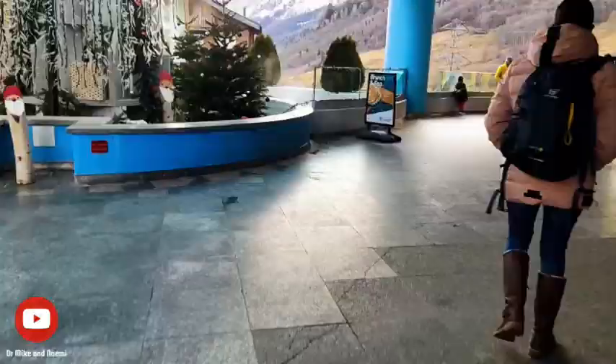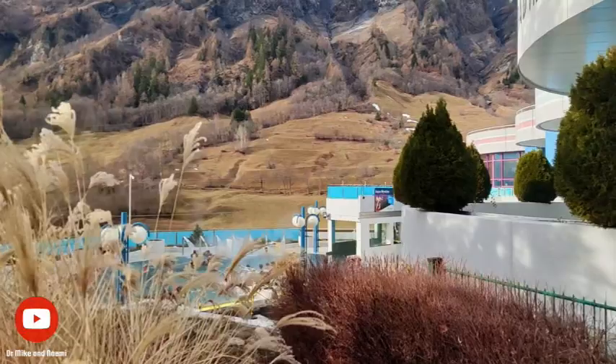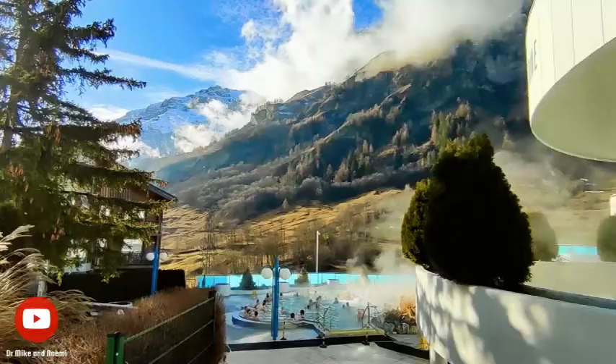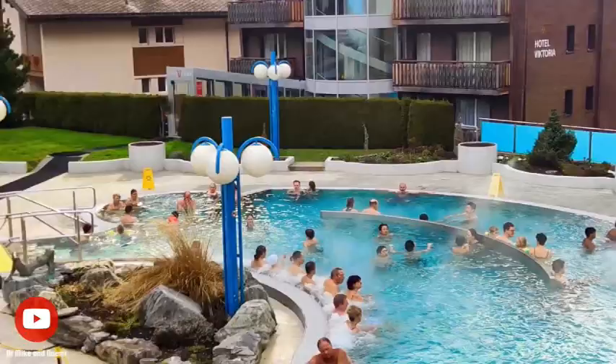The spa is conveniently located near several hotels, making it easily accessible for those looking to stay close to the action. This proximity to nearby hotels also means that visitors can easily combine a spa experience with other activities such as skiing, hiking or exploring the local area.